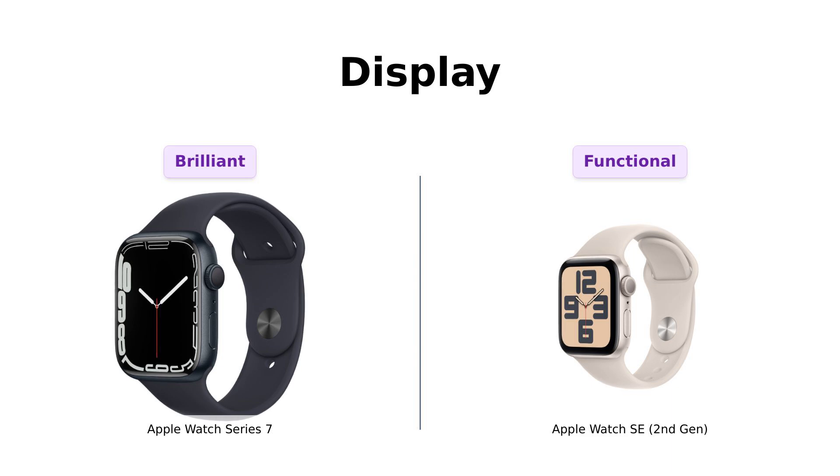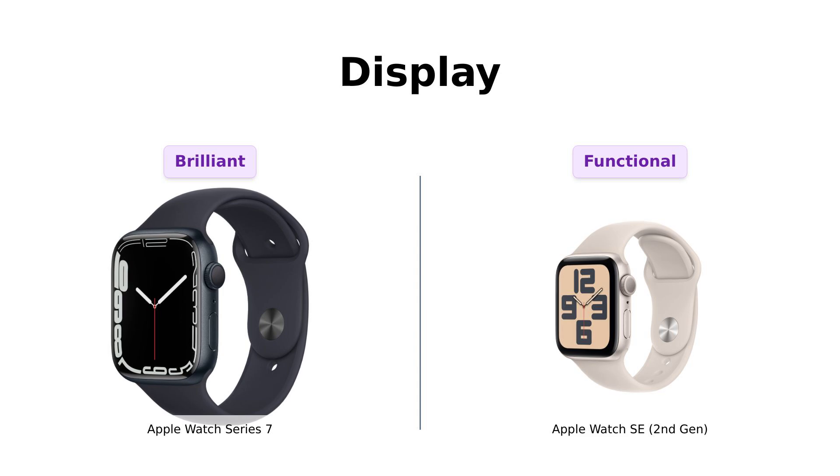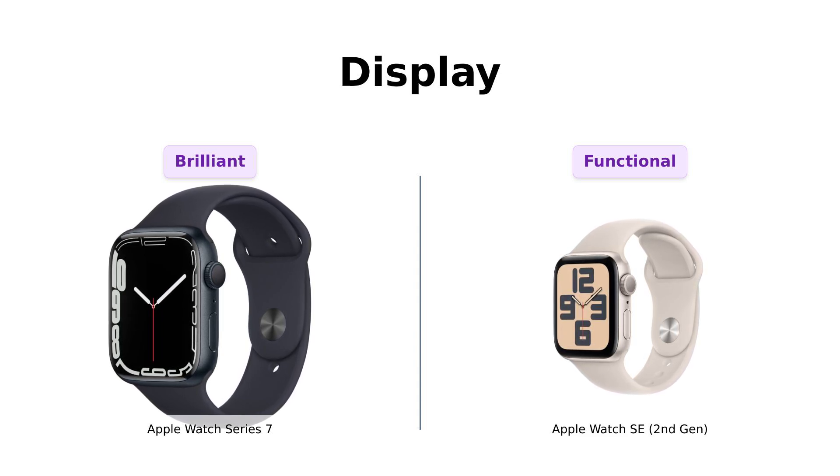In the display department, the Apple Watch Series 7 features a stunning always-on OLED retina display that users rave about for its brightness and clarity. Reviewers have mentioned that it feels high-tech and immersive.